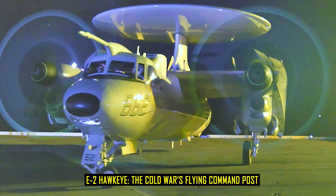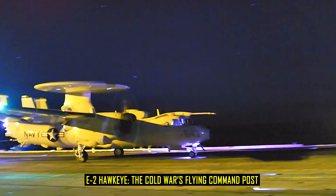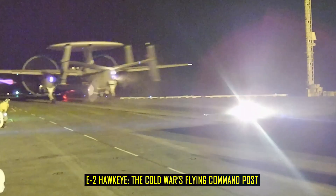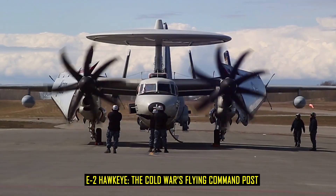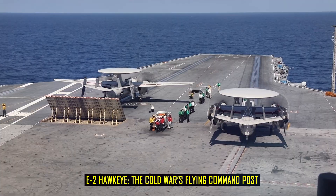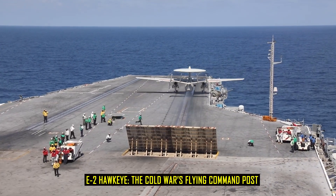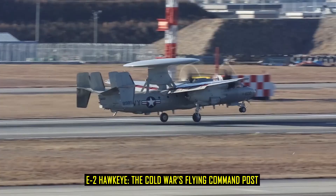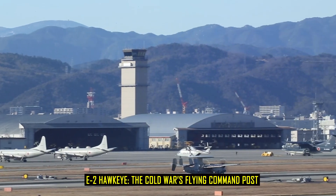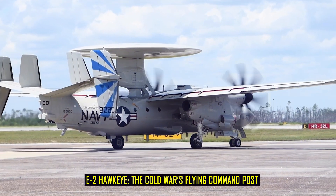The Cold War quickly demonstrated why the Hawkeye was needed. Soviet Tu-95 Bear bombers routinely tested American carrier defenses, flying long-range missions over international waters. Without airborne early warning, those bombers could have approached within striking distance before being detected. With the E-2 overhead, carrier strike groups gained an additional 200 miles of radar coverage. Naval historian Norman Polmar described the Hawkeye as the aircraft that bought the fleet time — time to launch interceptors, time to maneuver, and time to survive. During fleet exercises in the North Atlantic and the Pacific, Hawkeyes controlled intercepts against Soviet aircraft, often vectoring F-4 Phantoms and later F-14 Tomcats to intercept before hostile aircraft reached missile release range.